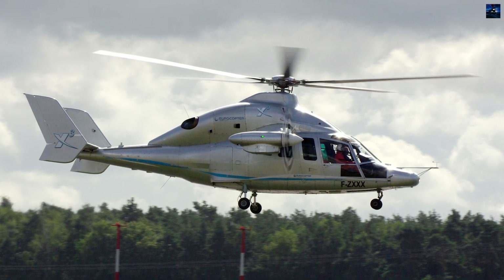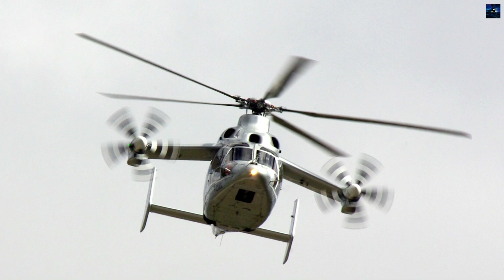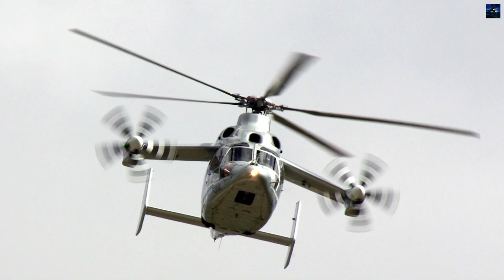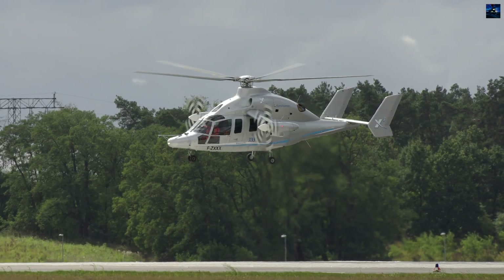First flying September 6, 2010, from Istres-Latube Air Base, the X3 demonstrated 232 knots on May 12, 2011, using less than 80% of available power.